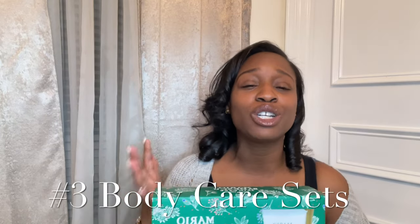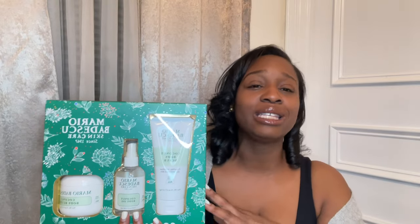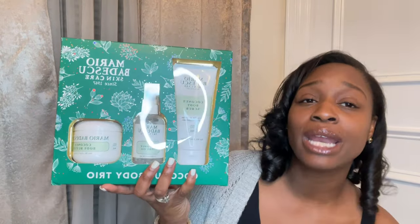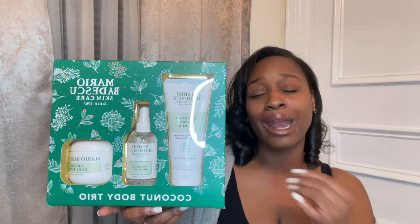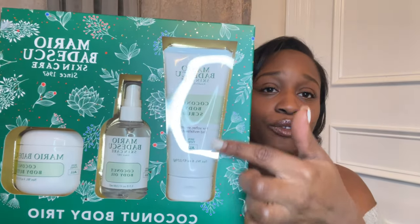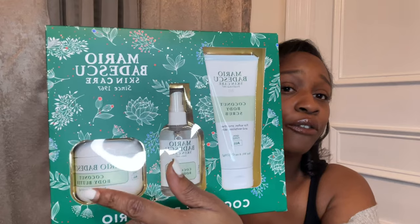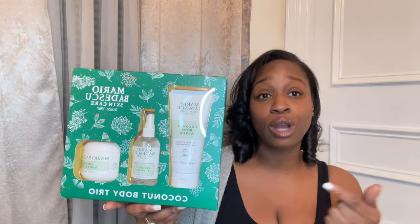My third option would definitely be body care sets. This one is from Mario Badescu — it is actually a Christmas gift for someone. Mario Badescu makes great not only skincare sets but body care sets. This one is their coconut body trio, a $36 value that I got for $21.25 with a clearance deal. It comes with a full size of their body scrub, body oil, and body butter. It's an excellent gift and gives the person an opportunity to try the brand.